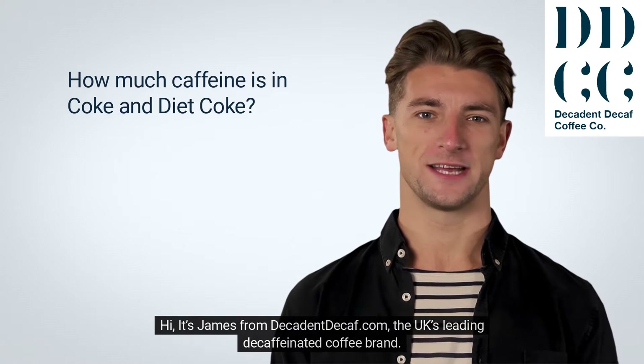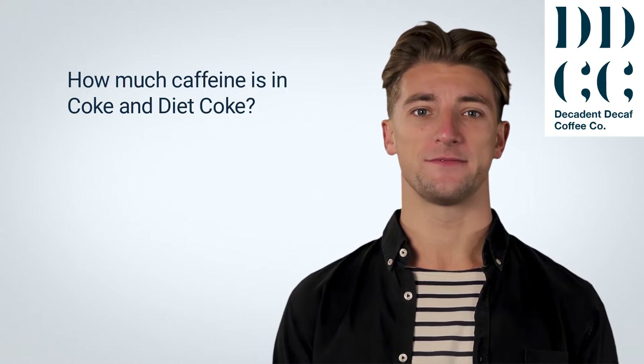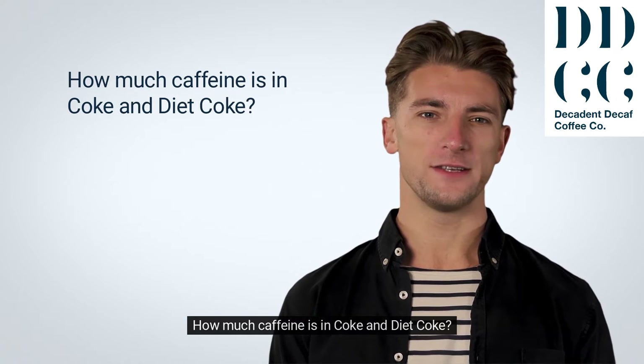Hi, it's James from DecadentDecaf.com, the UK's leading decaffeinated coffee brand. Today, we're going to ask the question: how much caffeine is in Coke and Diet Coke?